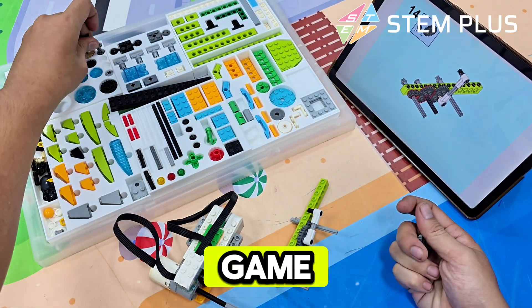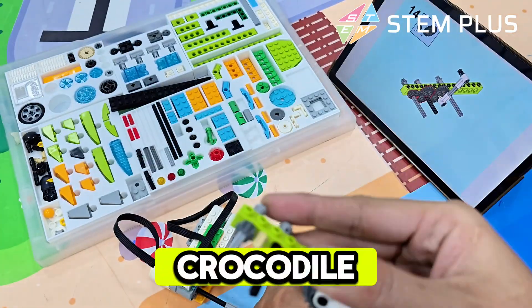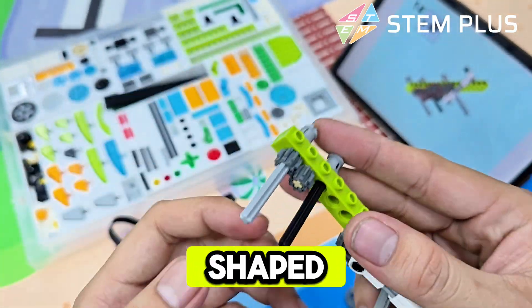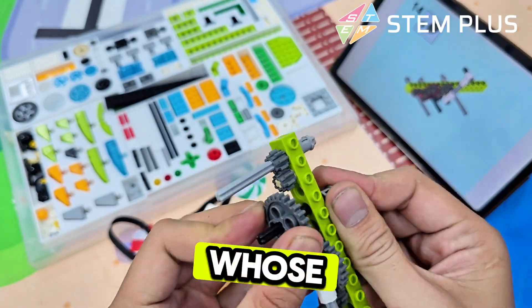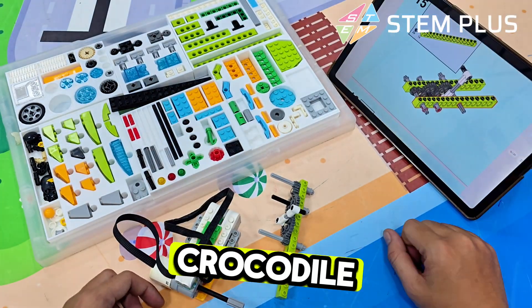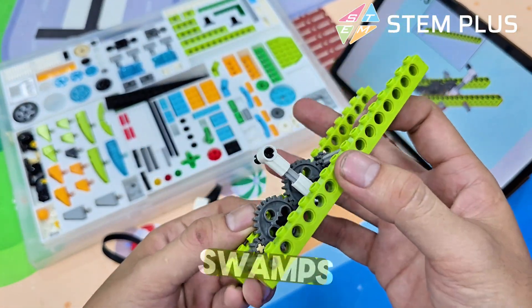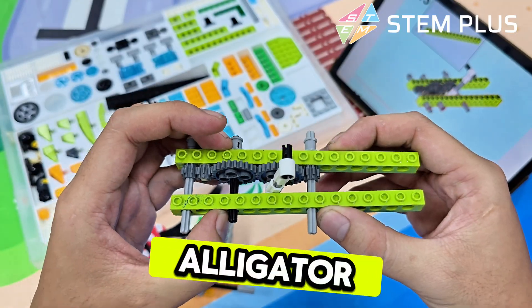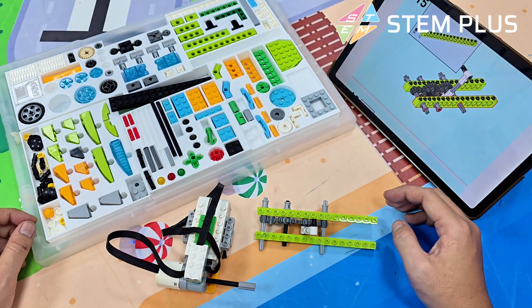Let's play a quick game. I'll say a fact — you shout alligator or crocodile. Whose snout is shaped like a letter U? Yes, alligator. Whose teeth show even when their mouth is closed? Right again, crocodile. Who mostly lives in fresh water, like rivers and swamps? Alligator. Who can live in both salt water and fresh water? Crocodile.